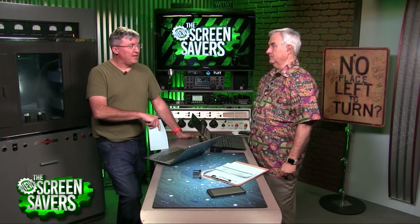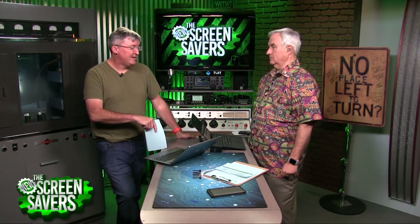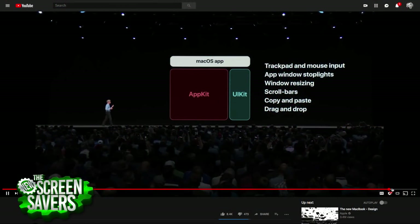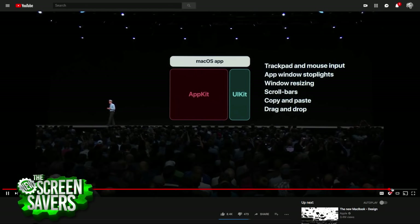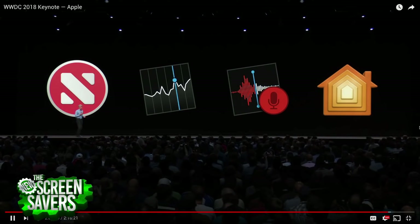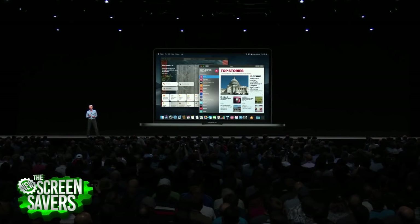I'd disagree — the deal is already done. Developers not wanting to write native Mac apps using AppKit are already using Electron, which is basically a web browser inside an app. Twitter already pulled their Mac app. iOS is the most thriving software platform in the world and every iOS developer is a Mac user — it's the only place you can develop for iOS.